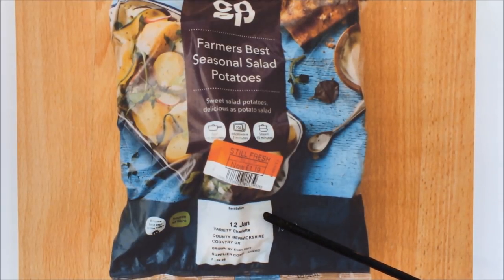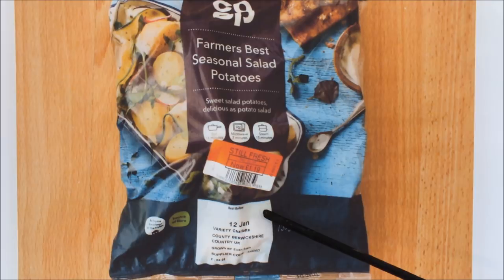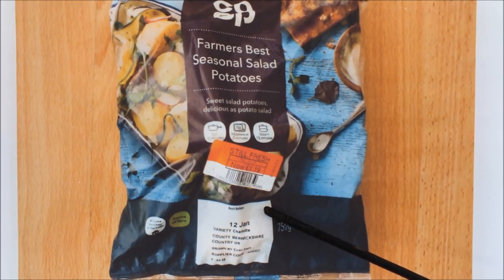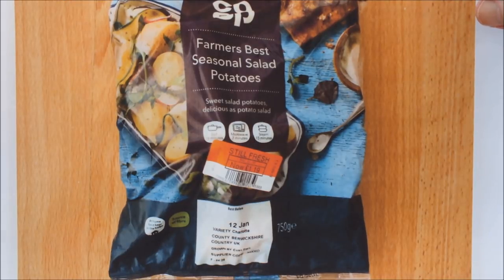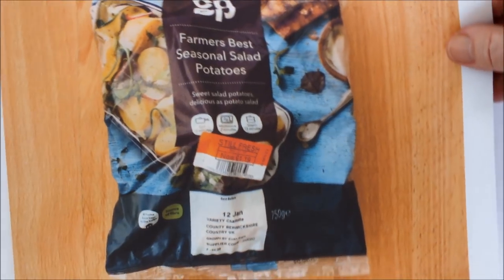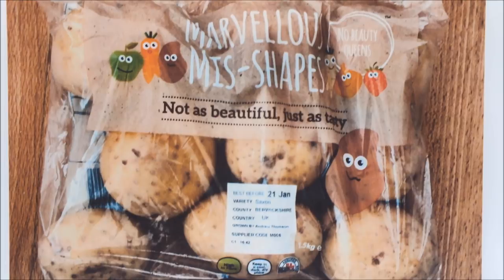This is a potato called Charlotte. It was grown in Berkshire, UK, by Ewan Stark — how much more information do you need? I have set aside some Charlotte that I'll be growing this year.